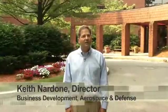Welcome to Vicor, a leader in high-performance power conversion products for over 25 years. Please take a few minutes and join us for a tour of our operations from the initial design phase all the way through to mass production.